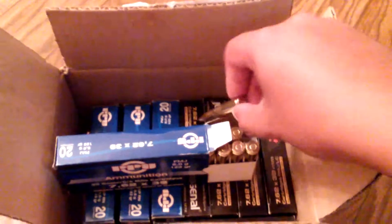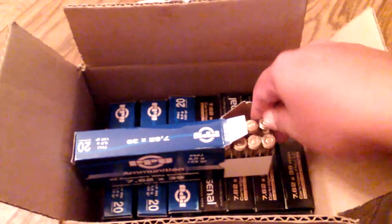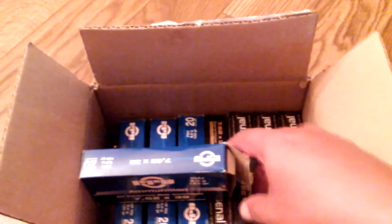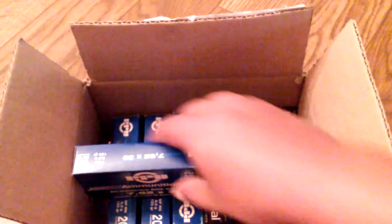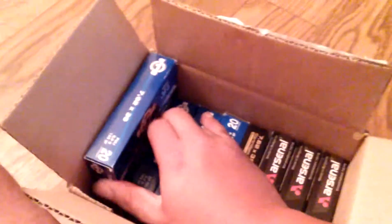I would say go for it, stock up on it. If you only live by an indoor range that only lets you shoot brass, go ahead and buy some of these boxes and try it out. It's not going to kill you at all.